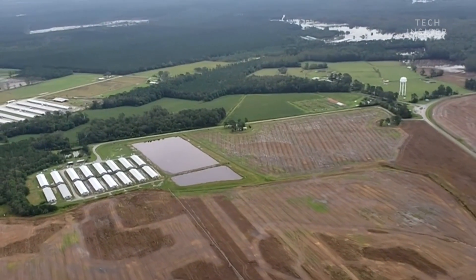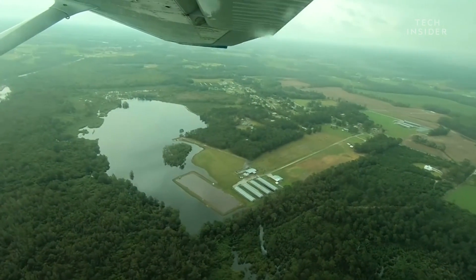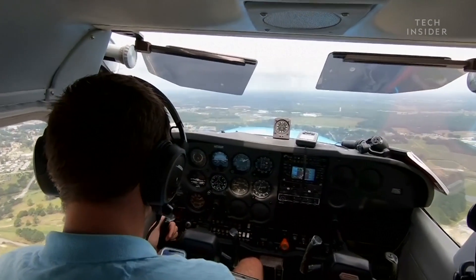And in North Carolina, torrential rains from Hurricane Florence overwhelmed more than 100 hog-waste lagoons, possibly releasing pig waste into the local water supply.